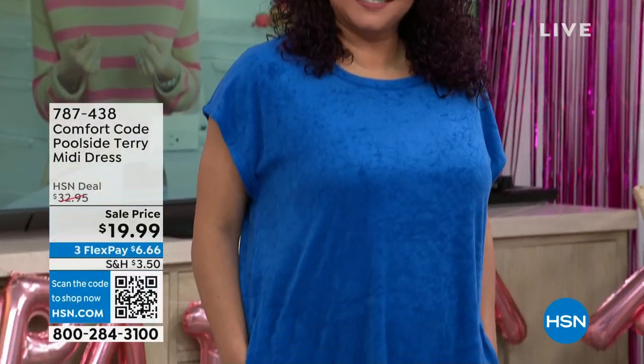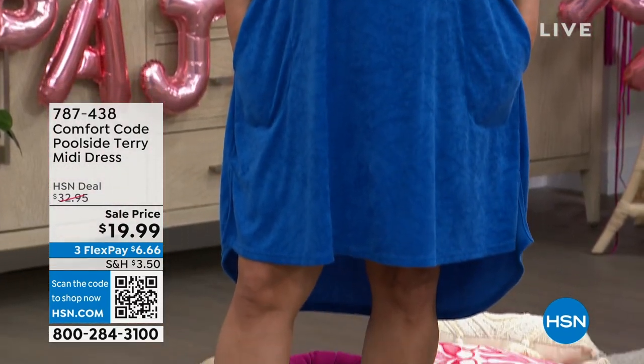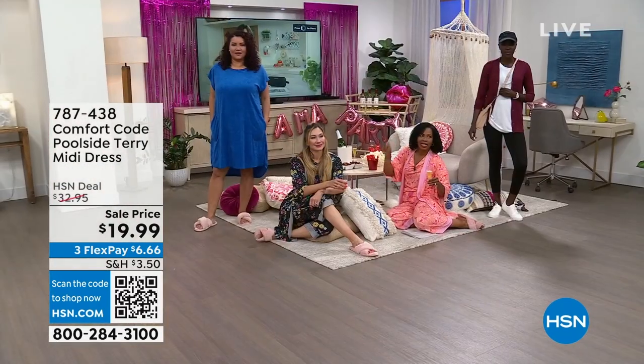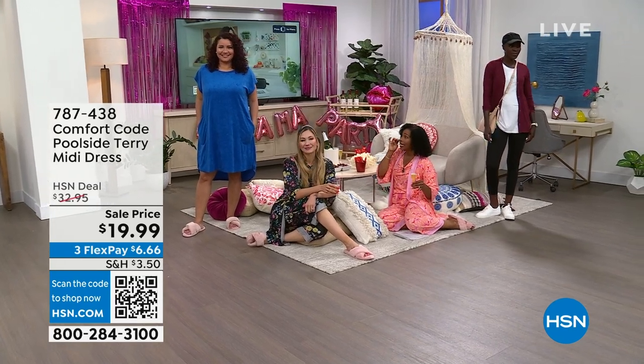We've got a lot of other things. The dress that Annette is wearing is one that we all need, especially if you're going to be anywhere near poolside, beachside, lakeside, boatside, wherever. This is the Poolside Terry Midi Dress.